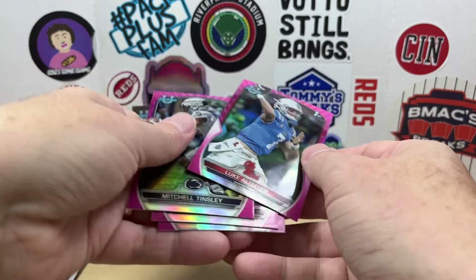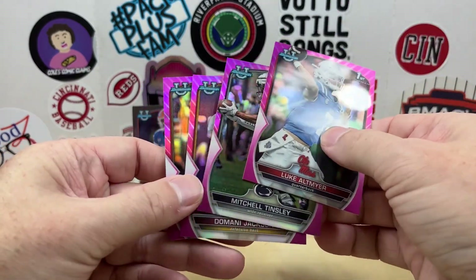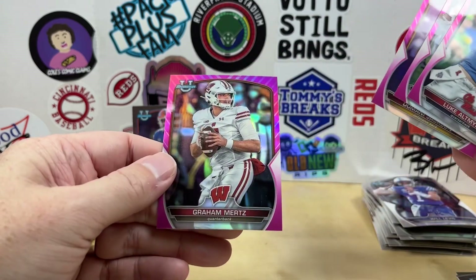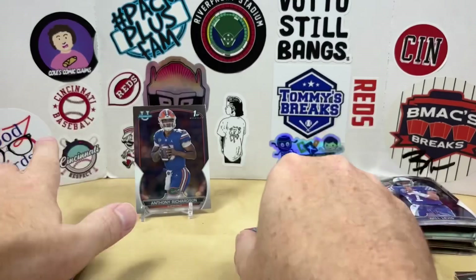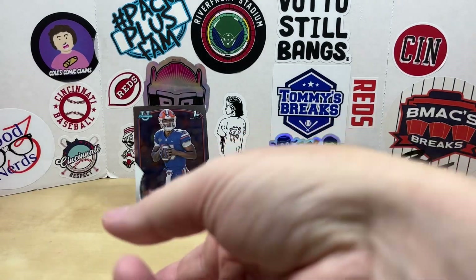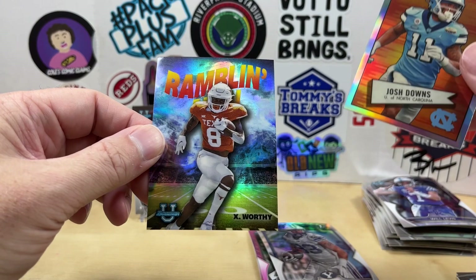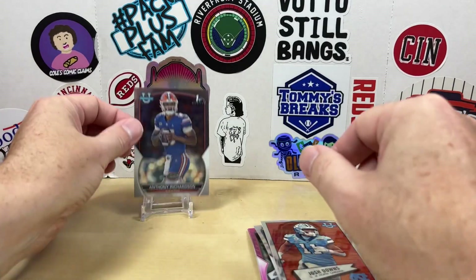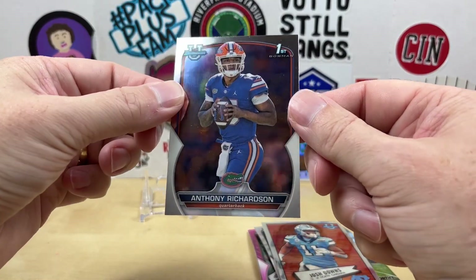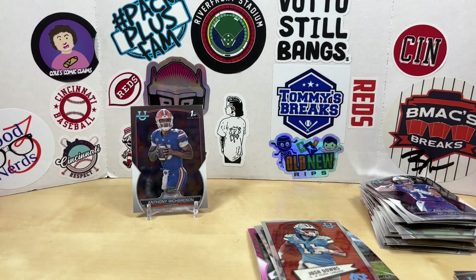So we ended up getting four pinks: Luke Altmire, Mitchell Tinsley, Damonte Jackson, and Graham Mertz. One regular refractor was Isaac Rex. Two inserts: Josh Downs and Xavier Worthy. And we did get my guy Anthony Richardson as a base card — first Bowman though, we'll take that. Let me know what you thought down in the comments, appreciate you watching, we'll see you next time, have a good one.